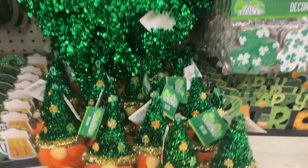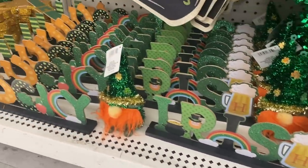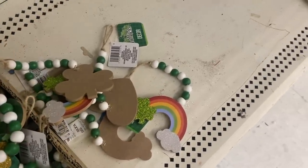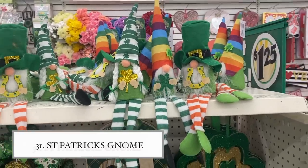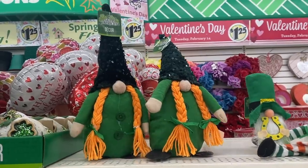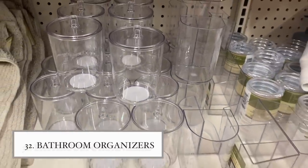I don't normally decorate for St. Patrick's Day, but I wanted to share some of the collection. I really like all the rainbow pieces — it's very colorful. The gnomes they have in right now are big and really cute. It's a great section to check out if you decorate for St. Patrick's Day.